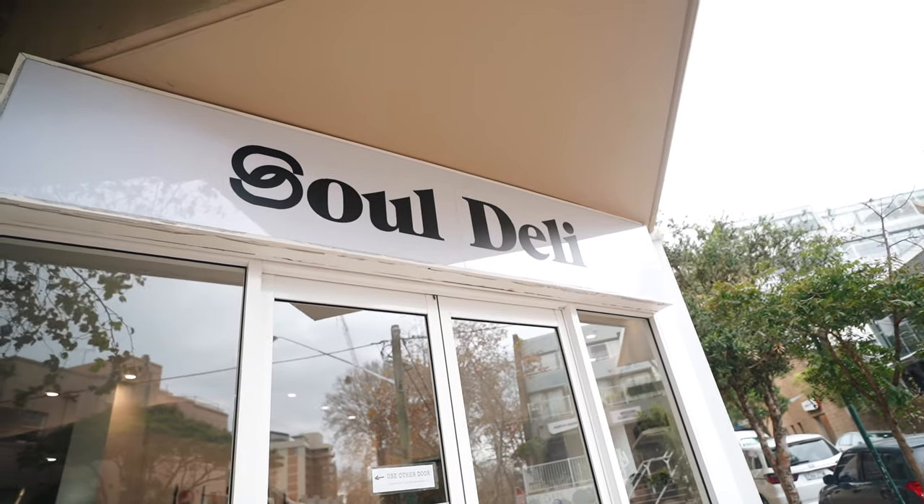Another day, another cafe we're hitting up in this must-visit cafes in Sydney in 2021 vlog. The last stop is Seoul Deli. Seoul Deli is a cafe by the same team behind Seoul Dining, which I still haven't tried — all my friends say it's amazing. I've done a blog review of this place in the past and I'll put a link down below to that.